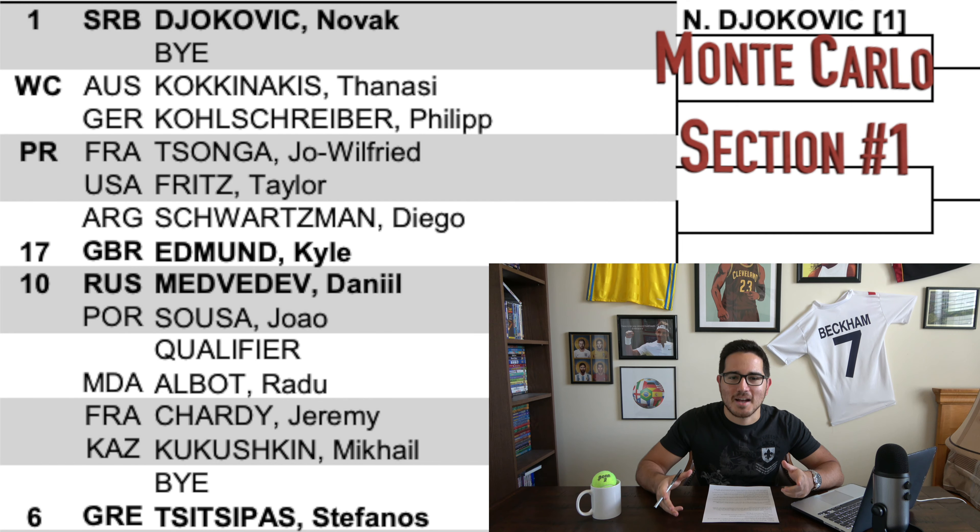Let's dive into this draw. Looking at the top section, before we talk about who's in this field, let's talk about who's not going to be playing at Monte Carlo. Some big names missing — Roger Federer is not playing, though he will be at Madrid in about a month's time and playing Roland Garros this year. No Juan Martin Del Potro either; he's still rehabbing his knee injury. We're also without big servers Kevin Anderson and John Isner.